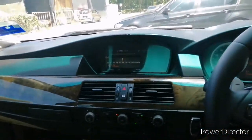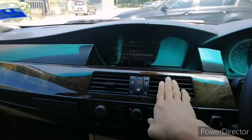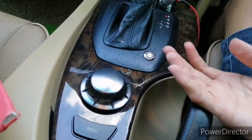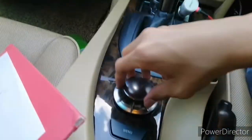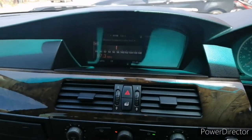Moving to the center console area — this 545i does get BMW's first generation iDrive system, controlled by a pretty high-quality aluminum finish knob, instead of the plastic knob found in the F-generation BMWs. It's pretty simple to use. Right now I'm in the radio setting and I can just twist the knob to cycle between frequencies for the radio station.